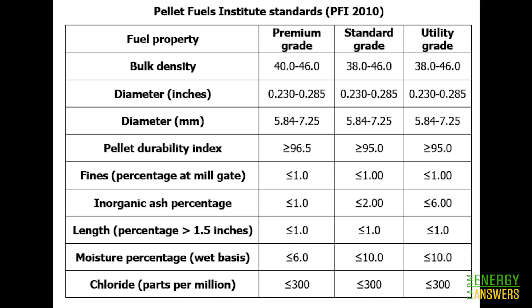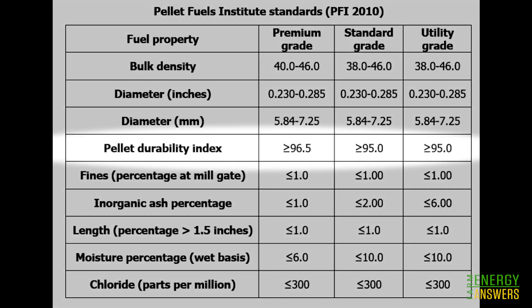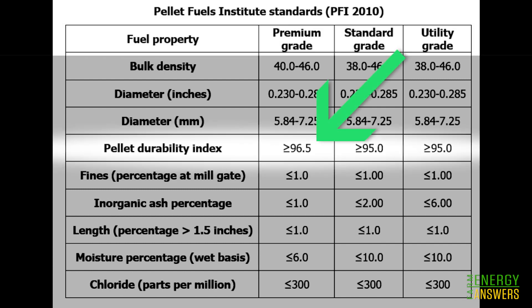According to the Pellet Fuels Institute, pellets with a PDI value of 96.5 or greater are graded as premium, which means the pellets tested are of premium grade in terms of durability.